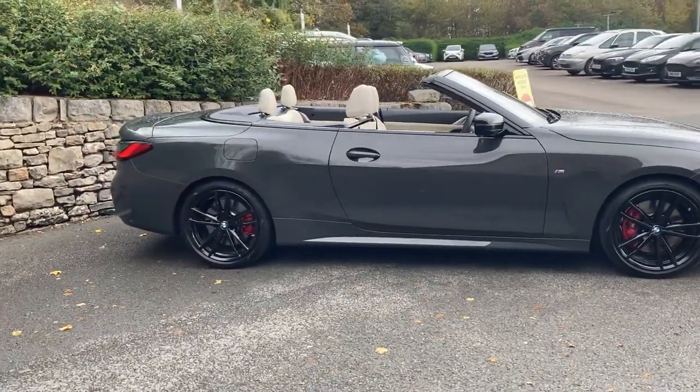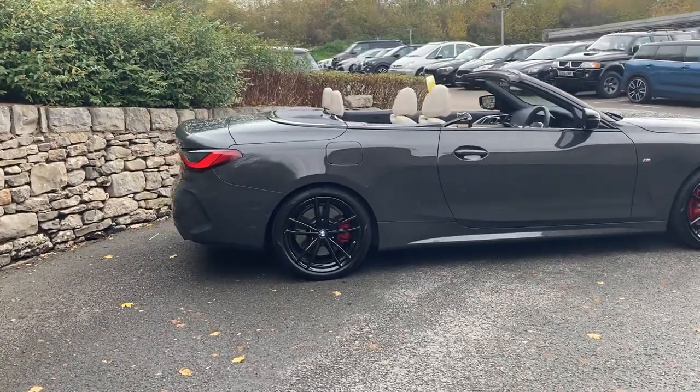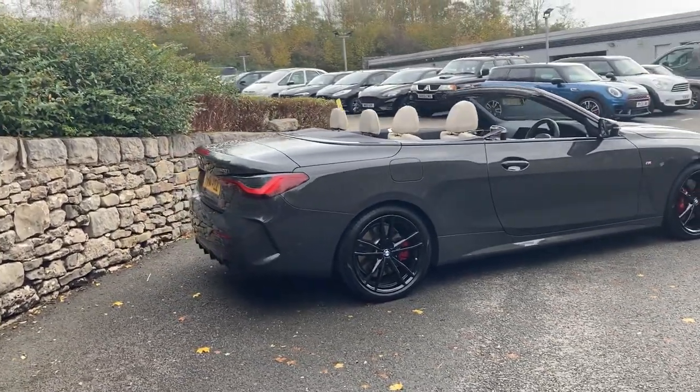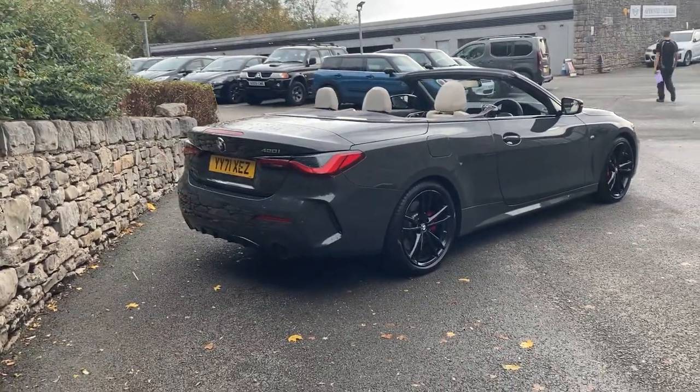Dravitt Grey is metallic paint from BMW which has quite a lot of gold fleck to it. On a dull day like today it looks quite like a dark grey, but on a bright sunny day it really does get that sort of gold fleck coming through.